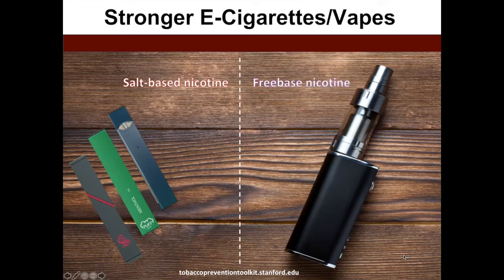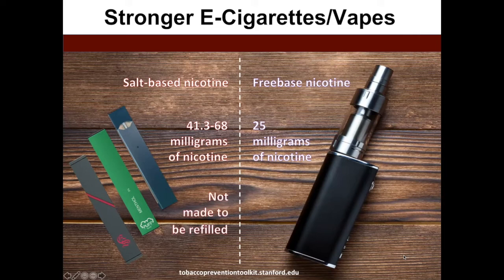The mod system uses something called free-based nicotine, which does not reduce the harshness of the throat hit. Devices such as Puff and Juul contain anywhere from 41.3 to 68 milligrams of nicotine, compared to a mod system which may only deliver about 25 milligrams of nicotine per milliliter. These newer devices are delivering a lot more nicotine. Also, these newer devices don't focus on being refillable or customizable the way older versions did. The mod system is a lot bigger and bulkier, with more battery power to create thicker clouds of the so-called vapor.